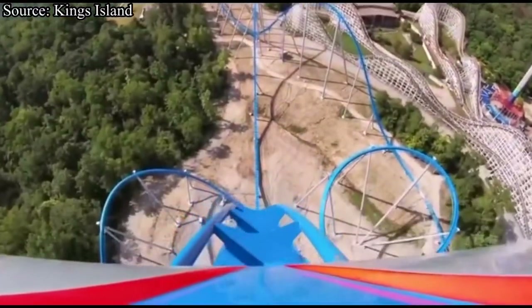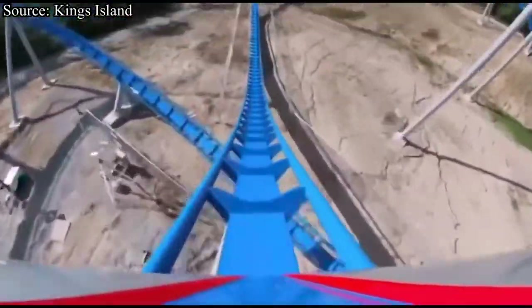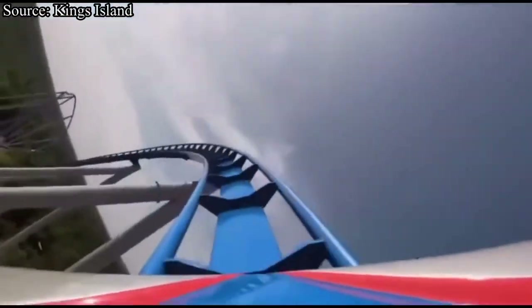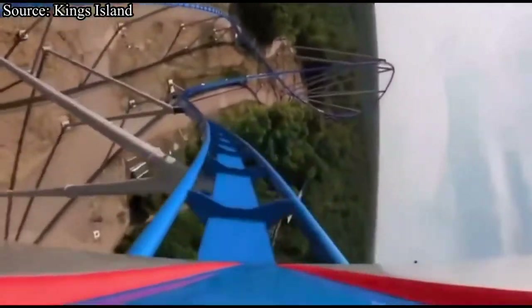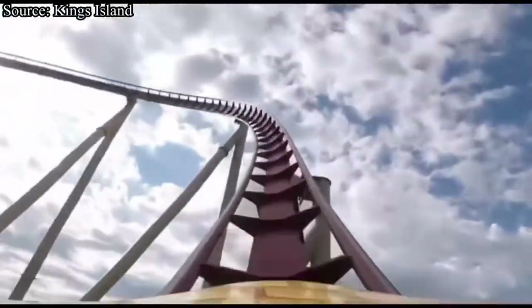In today's video, we are going to be ranking every roller coaster at Kings Island. Since this is my home park, I have ridden every single roller coaster on here numerous times. But before we get started, let me just go over a few things. This is 100% my opinion, so do not get upset if your favorite roller coaster isn't very high on this list.